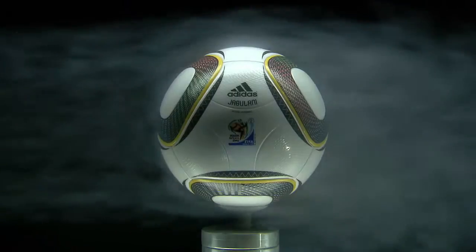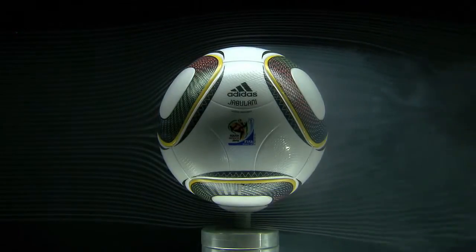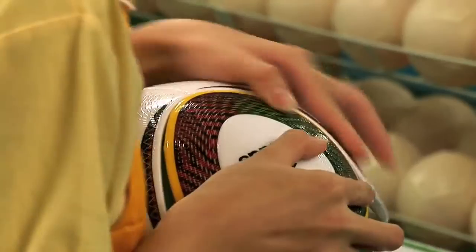This is the first aerodynamically engineered soccer ball. For over six years, we've been working in the wind tunnel to understand the complex aerodynamics around soccer balls. In a traditional ball, the two-dimensional flat panels need to be distorted when the ball is inflated. But we start with three-dimensional panels, and when we inflate the ball, we get a perfect round ball.